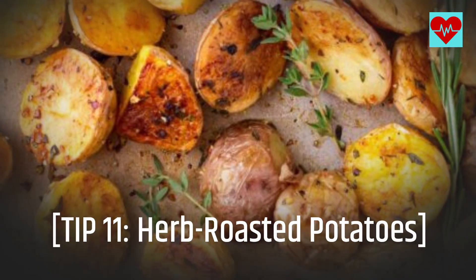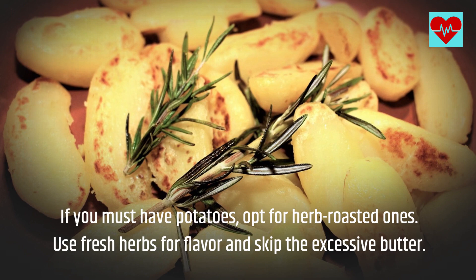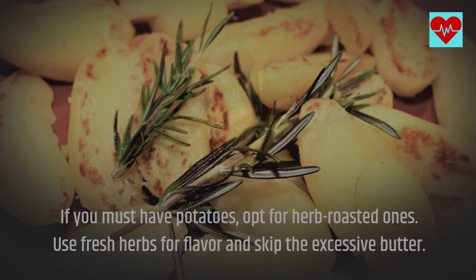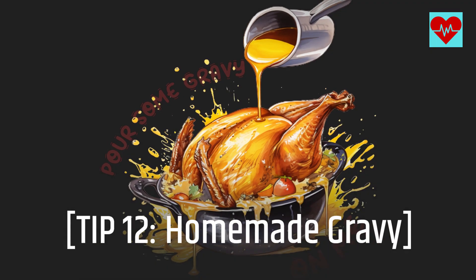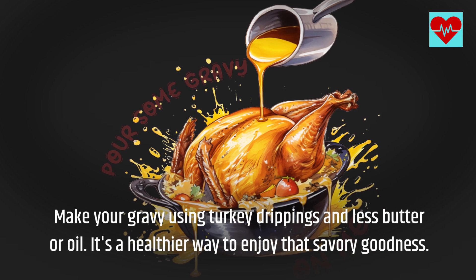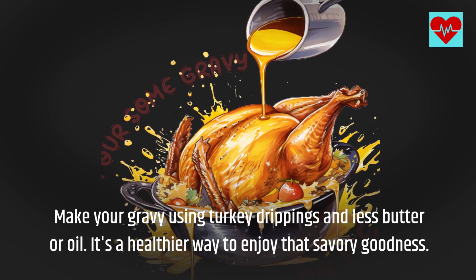Tip 11: Herb Roasted Potatoes. If you must have potatoes, opt for herb roasted ones. Use fresh herbs for flavor and skip the excessive butter. Tip 12: Homemade Gravy. Make your gravy using turkey drippings and less butter or oil. It's a healthier way to enjoy that savory goodness.